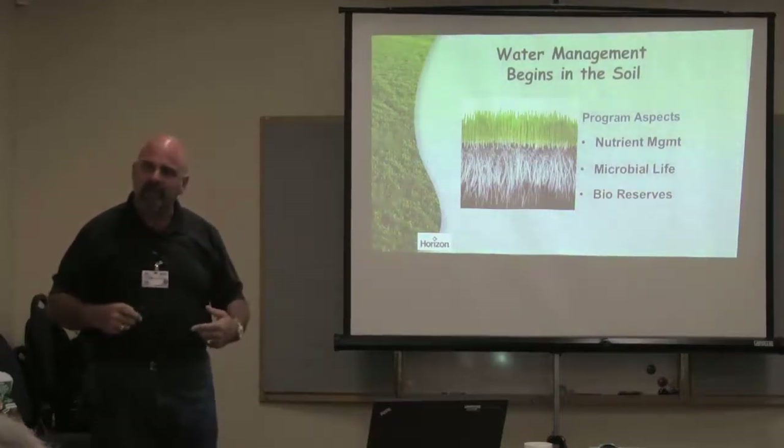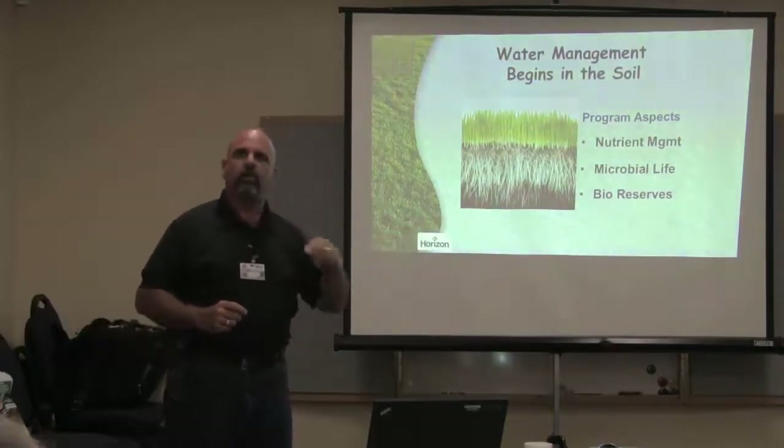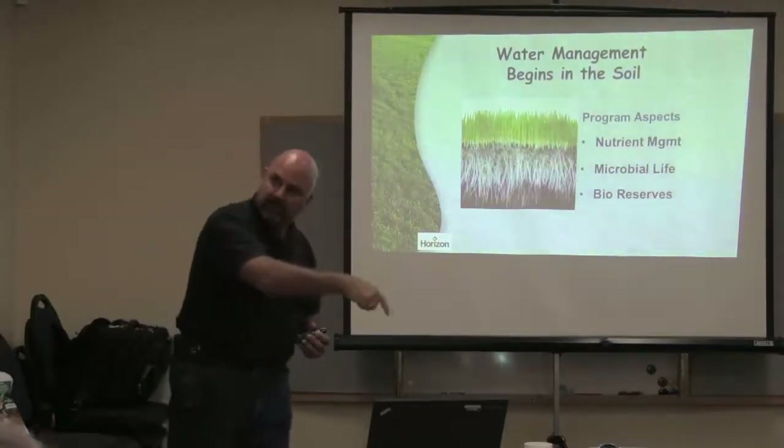What happens with organics versus synthetics is, as time goes on, your soil gets better and better and it starts working for you. So now you have to have less and less inputs.